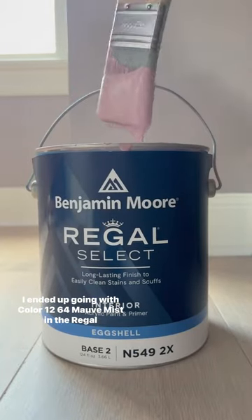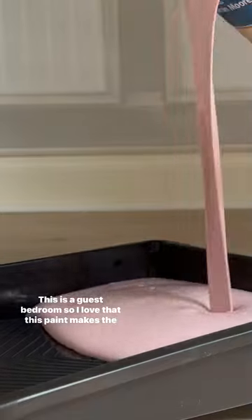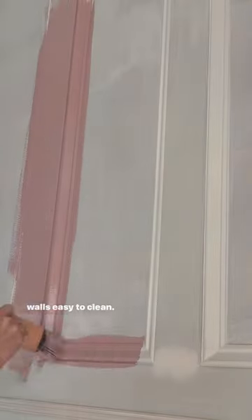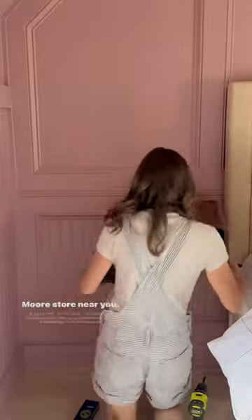I ended up going with color 1264 Mauve Mist in the Regal Select paint. This is a guest bedroom, so I love that this paint makes the walls easy to clean. I also love the coverage and that it didn't take very long to dry in between coats. Check out the caption to see how you can find a Benjamin Moore store near you.